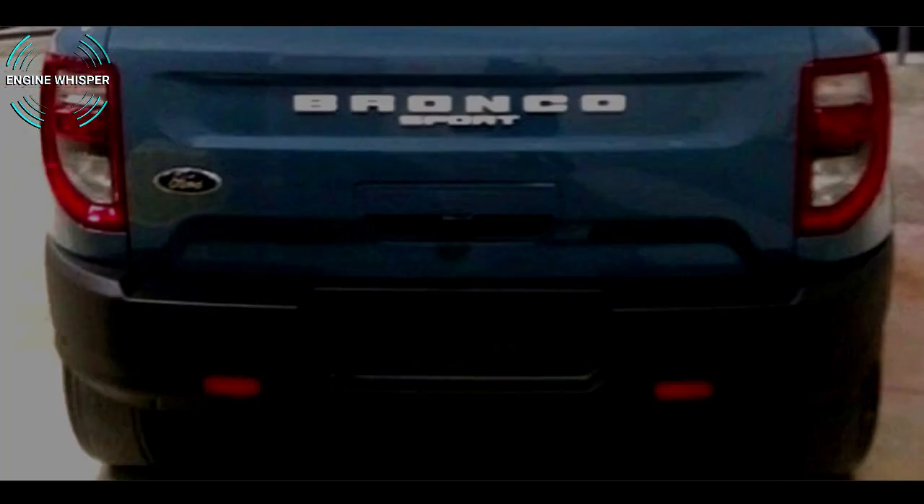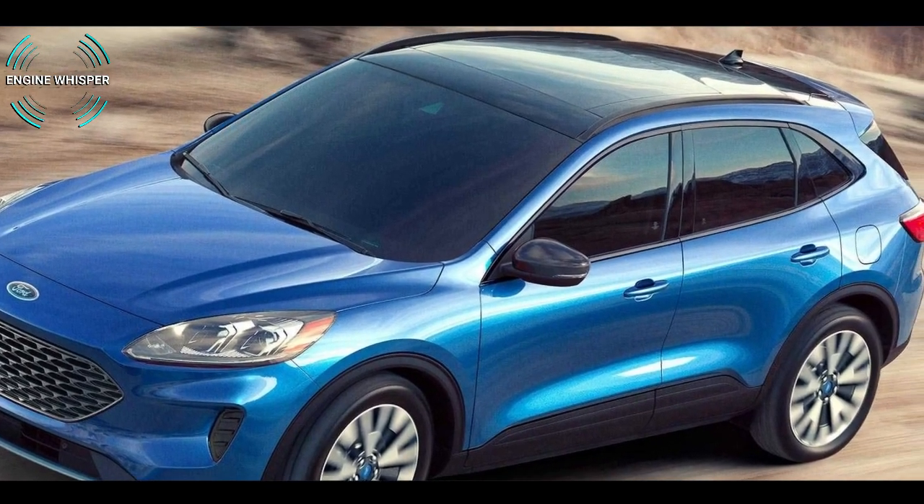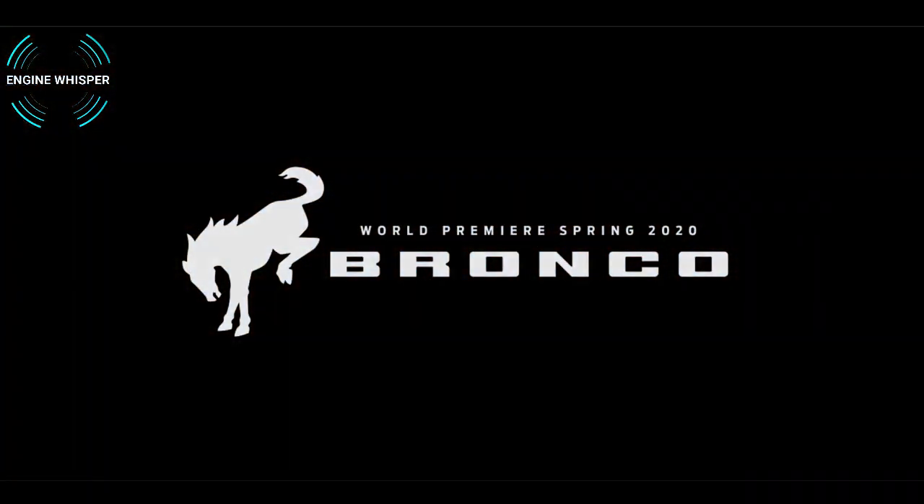It will use the same unibody platform as the new 2020 Ford Escape. So that's all about the new 2021 Ford Bronco and Bronco Sport — hope you enjoyed this video.